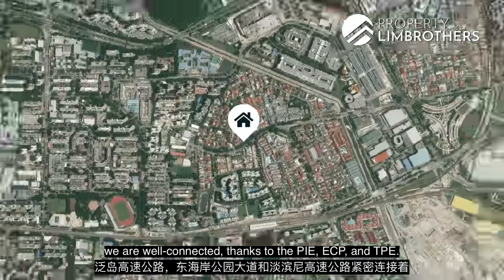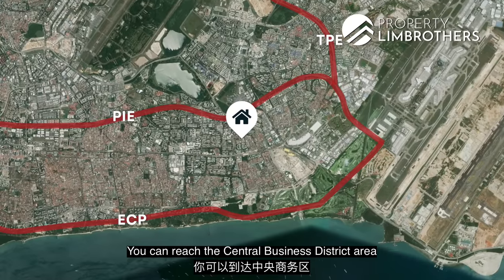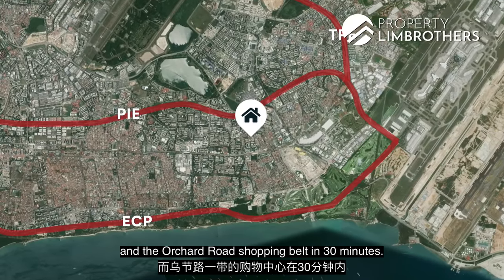For those of you who drive, over here we are well connected thanks to the PIE, ECP and TPE. You can reach the Central Business District area and the Orchard Road shopping belt in 30 minutes.